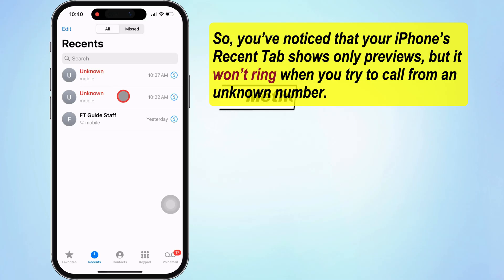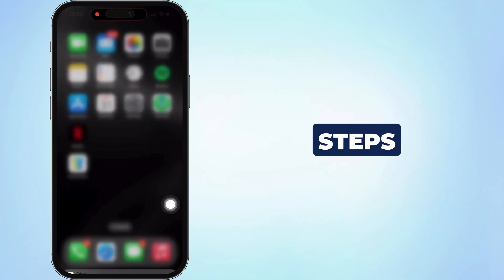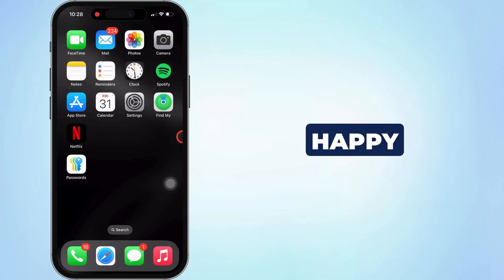Having the same issue, so please you have to enable silent unknown callers. Let's follow these steps to do that. I am happy to say that this feature is available on all iPhones with iOS 13 and later versions. So let's start.